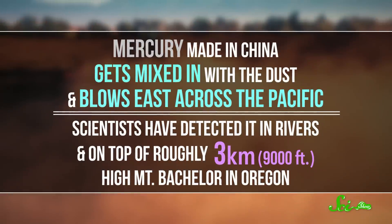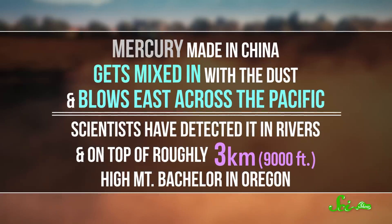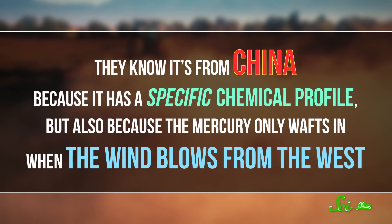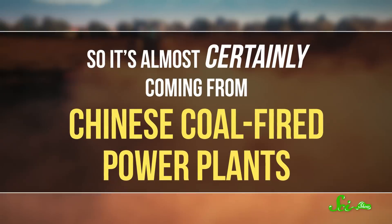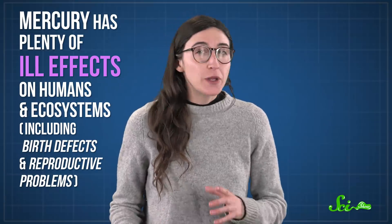All that might sound great — and it is — but long-distance dust can also bring less welcome visitors, like pesticides and metals. For example, mercury made in China gets mixed in with the dust and blows east across the Pacific. Scientists have detected it in rivers and on top of roughly three-kilometer-high Mount Batchelor in Oregon. They know it's from China because it has a specific chemical profile, but also because the mercury only wafts in when the wind blows from the west — so it's almost certainly coming from Chinese coal-fired power plants. Mercury has plenty of ill effects on humans and ecosystems, including birth defects and reproductive problems, so accumulating more of it in the water or soil isn't exactly a great idea.